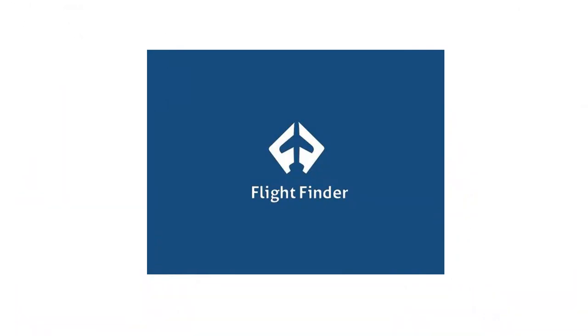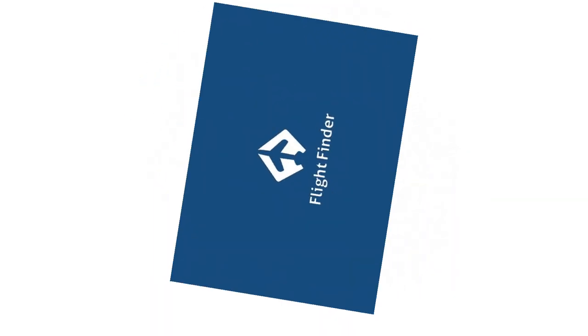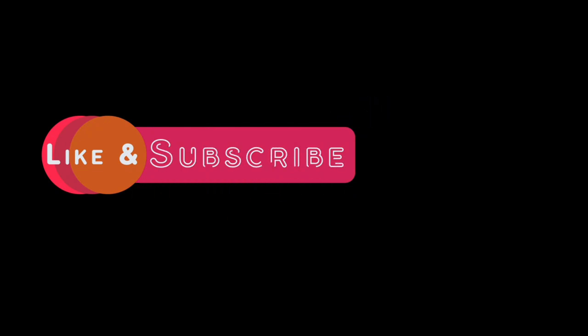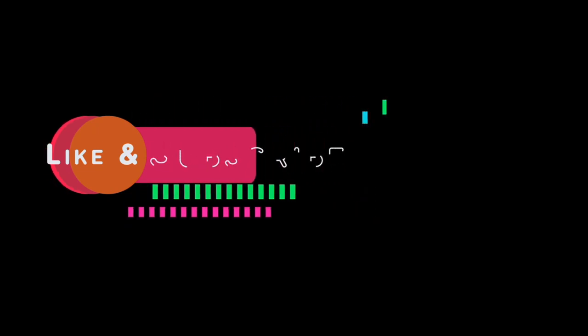This one for Flight Finder has both a plane and the letters F and F for Flight Finder. A very cool logo indeed. Thank you for watching VR Sisters. Subscribe, like, and click the bell icon to get notifications of our new videos. We'll see you next time!